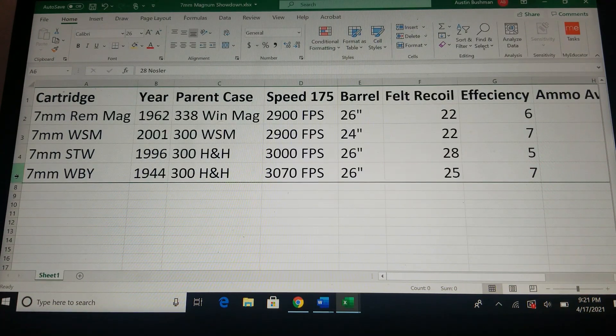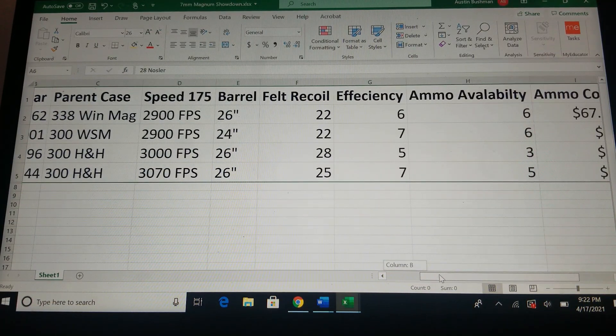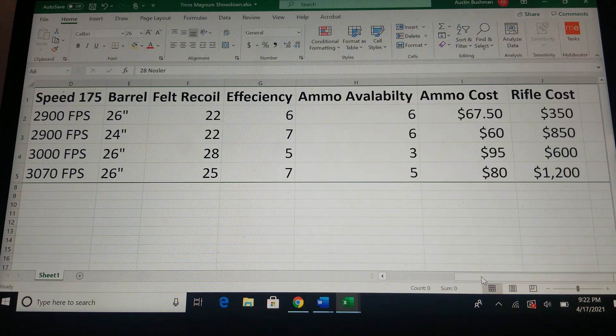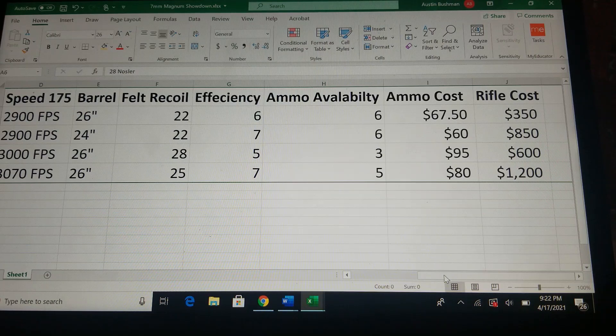The 7mm Weatherby Magnum is the oldest Magnum of the bunch. It was introduced in 1944 by Roy Weatherby. Its parent case is the .300 H&H Magnum. With 175 grain bullets, factory ammo from Weatherby claims 3,070 feet per second, of course with a 26 inch barrel. Recoil is around 25 pounds. Efficiency — it's not bad, I give it a 7 out of 10. Ammo availability is kind of hard to find right now. Weatherby ammo is always expensive, so you're going to pay about 80 bucks most of the time. One downside is that right now it's only offered in the Mark V.